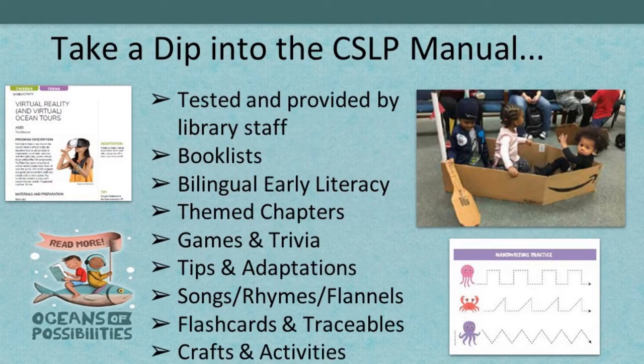We wanted to remind you to take a dip into the CSLP manual. These manuals are compiled and edited by a lot of your peers — CSLP seeks input from library staff across the country and our island nations. The manual committee is made up of volunteers from public libraries. Be sure to think about volunteering yourself; there's always a call for ideas, and calls for committee volunteers at the end of summer.